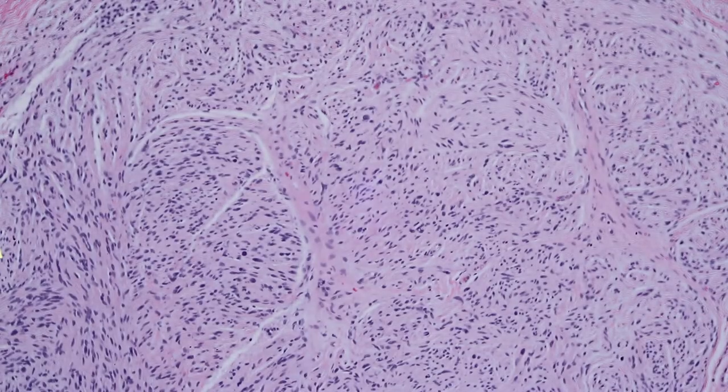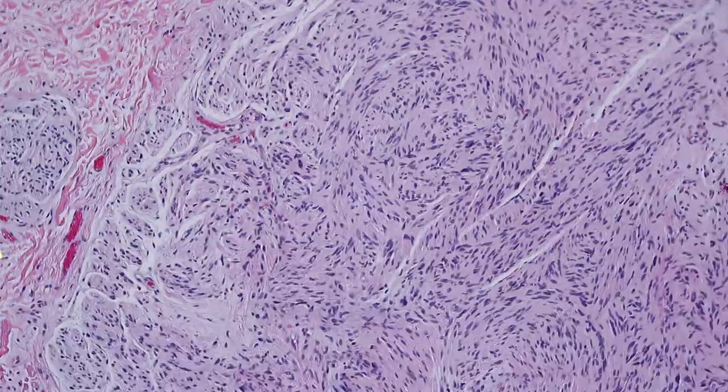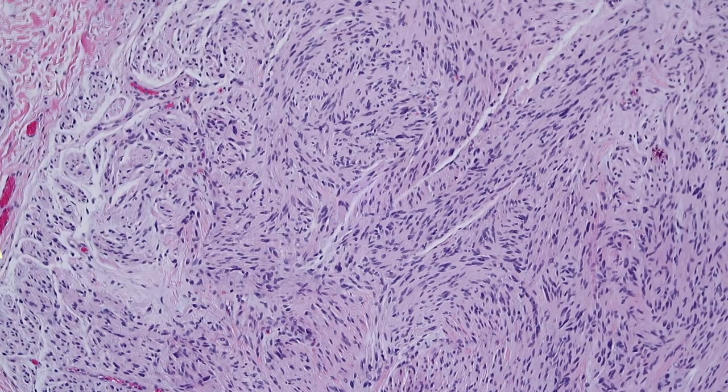There can also be mucin in the background, myxoid change in the spaces, which is typical of all neural proliferations. And of course you can have random scattered nuclear hyperchromasia or even a little touch of pleomorphism in any neural tumor. If you need an update on Schwannomas, neurofibromas, or neurofibromatosis, I have full length videos about those, and I'll put links in the video description below.